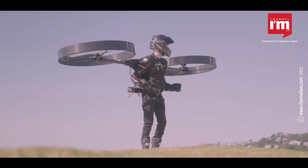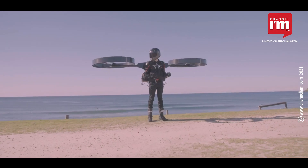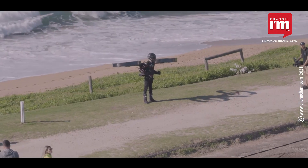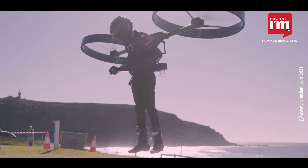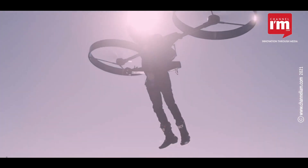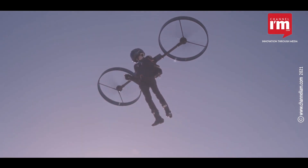The video says it was the very first flight of CopterPack and does not show subtle or complicated maneuvers. The rotors rotate back and forth on a central axis. The video shows the pilot effortlessly flying, twisting and turning from a beach in Australia.